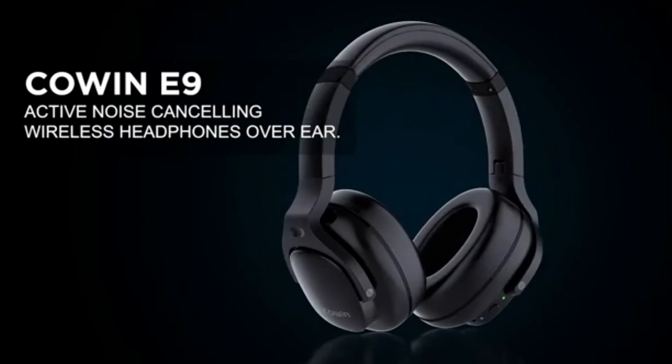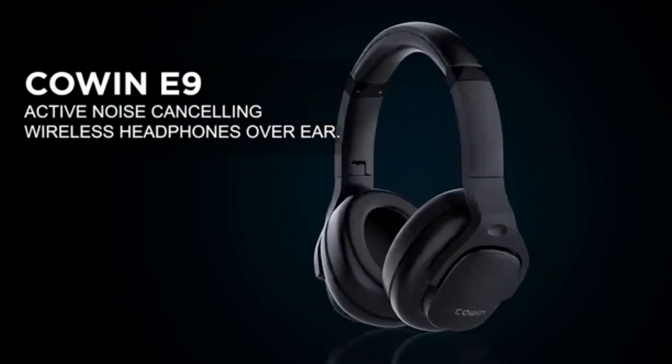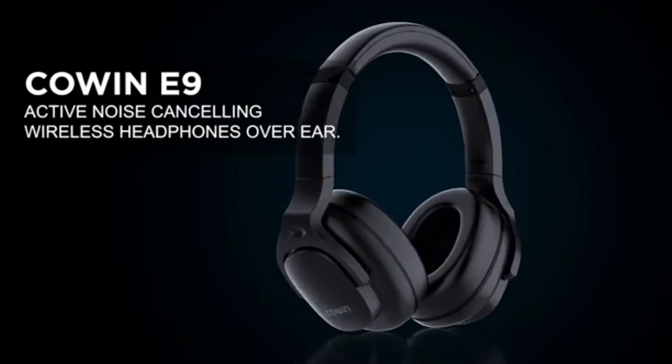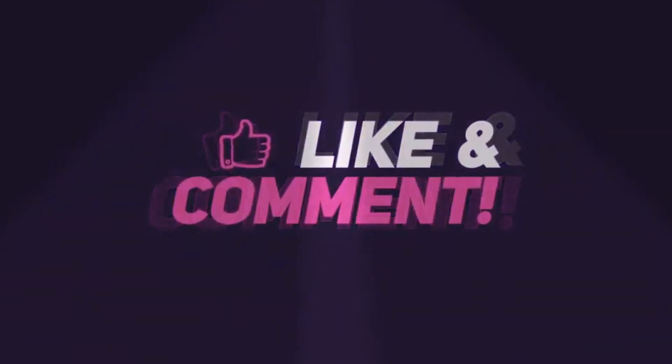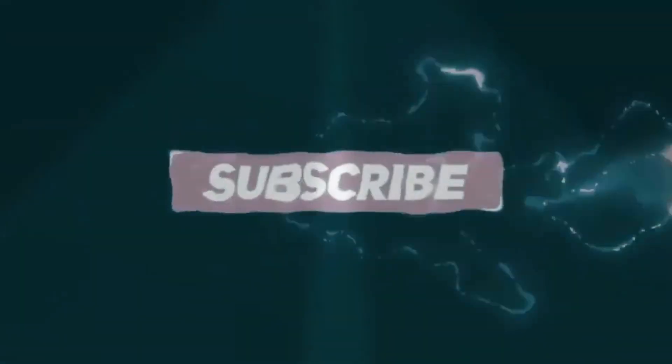Please check for the links to the product in the description box below. Thanks for watching — please subscribe to this channel and turn on the notification bell to get notified when we post something new. Bye.